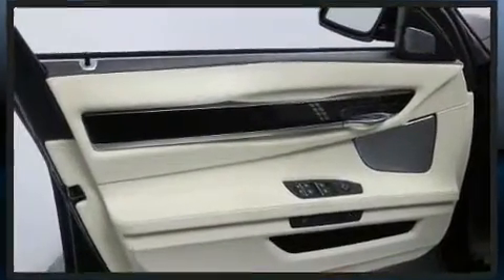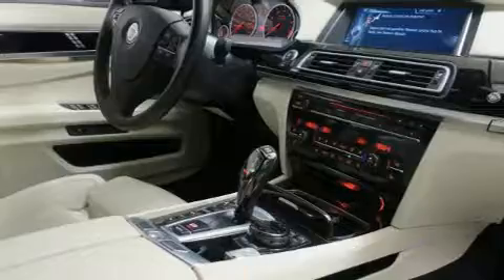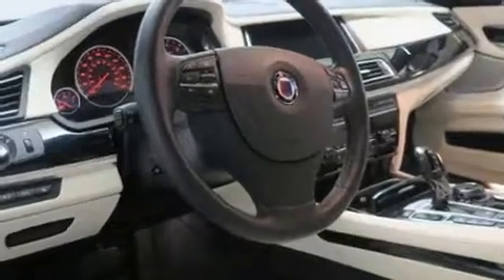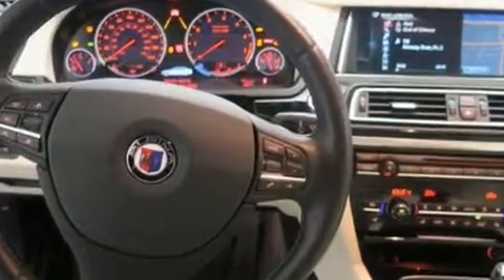BMW ensures the safety and security of its passengers with equipment such as a panic alarm, an emergency communication system, and four-wheel disc brakes with ABS. Safety and maximum capability are assured via self-leveling rear suspension, which maintains optimal driving geometry.